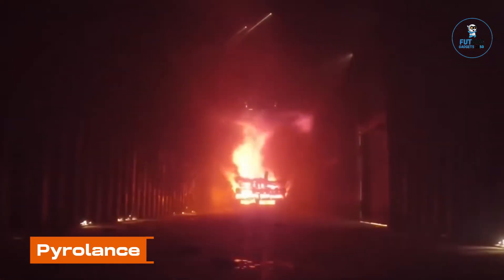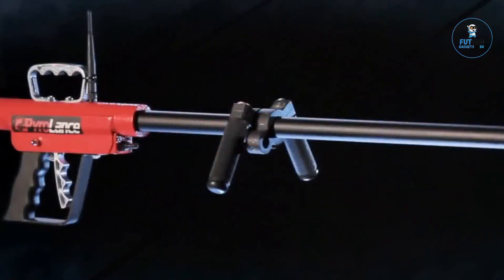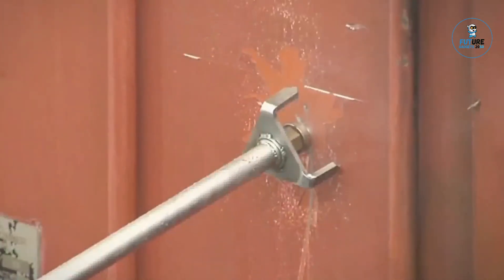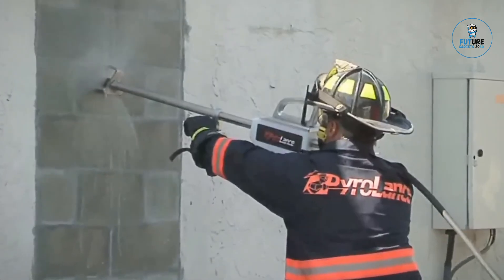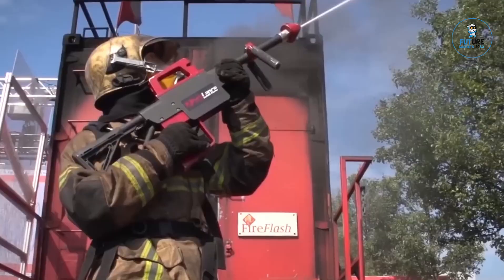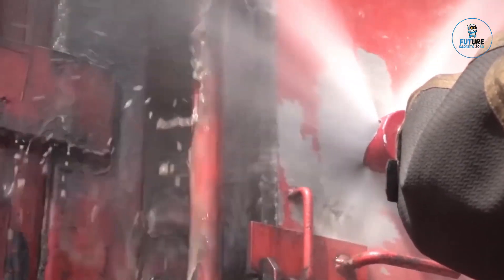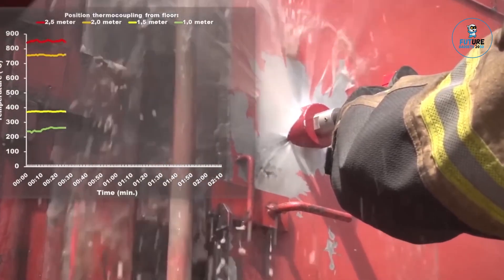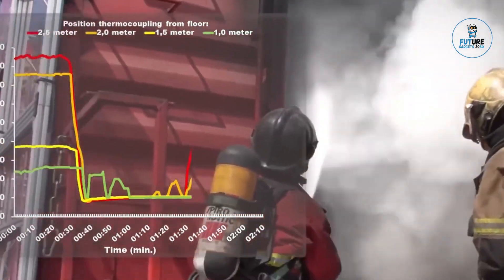Enter the Pyrolance, a game-changer in firefighting technology. This advanced cutting and piercing nozzle system redefines precision firefighting. Seamlessly integrating into existing equipment, Pyrolance unleashes a concentrated, high-pressure water jet that penetrates the heart of the flames, swiftly extinguishing fires at their source. With unparalleled reach and accuracy, Pyrolance is the ultimate ally in combating challenging blazes, from industrial incidents to high-rise infernos, ensuring rapid and effective fire suppression in the most demanding scenarios.